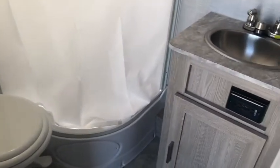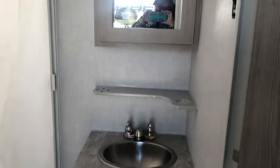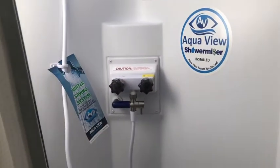Here is the full bath. In the 15TB it's actually a wet bath, but the 19FBS has a full bath. Decent room, decent shower, and good storage — room to roll up some towels and tuck them underneath, or put up a shelf. The corner shower was again a decent size.